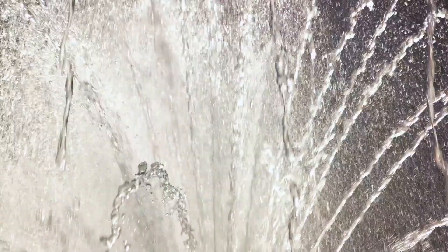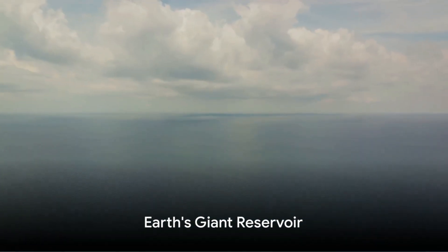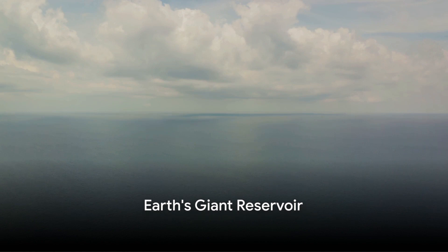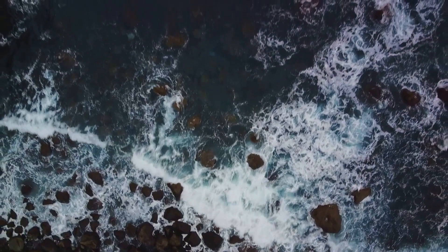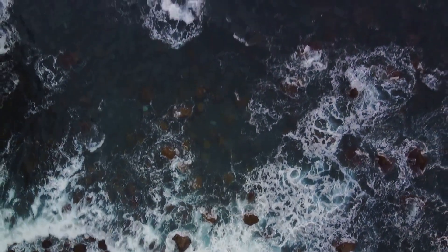The majority of our planet's water is tucked away in vast oceans. These giant reservoirs hold an almost unimaginable amount of water, covering over 70% of Earth's surface. Their vastness is something of a marvel.